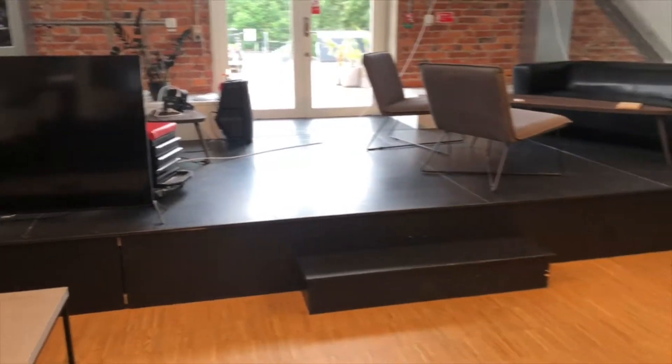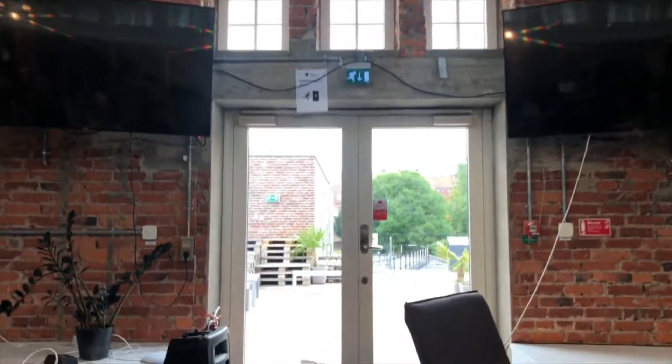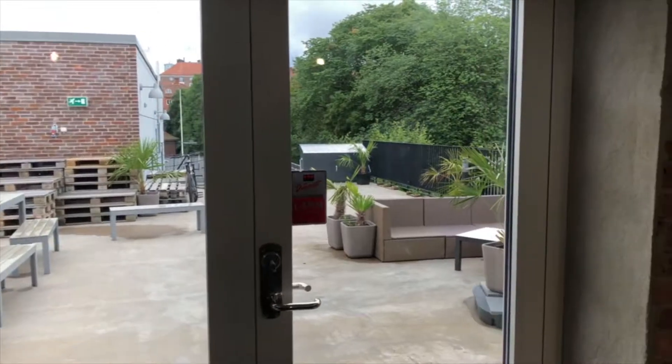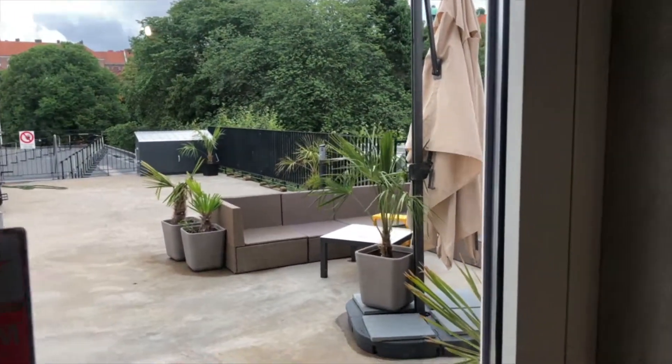We actually built a little stage here. The reason we have a stage is that we're hosting TEDx, Chinapreneurs, sketch meetups, and lots of different meetups — both to boost the team we have but also to get new people into the studio.